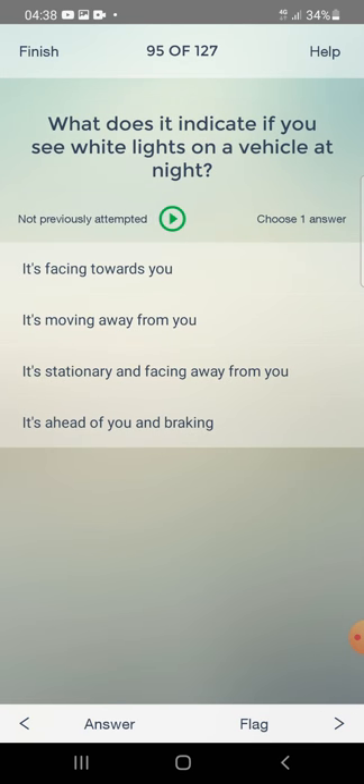What does it indicate if you see white lights on a vehicle at night? It's facing towards you, moving away from you, stationary and facing away, or ahead of you and braking? The answer is: it's facing towards you.